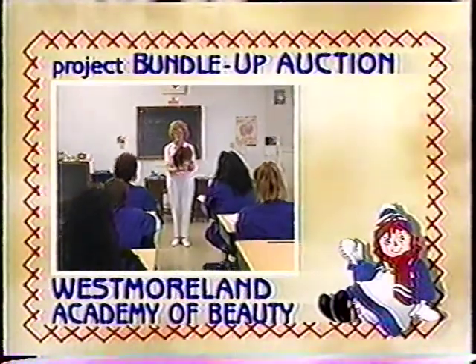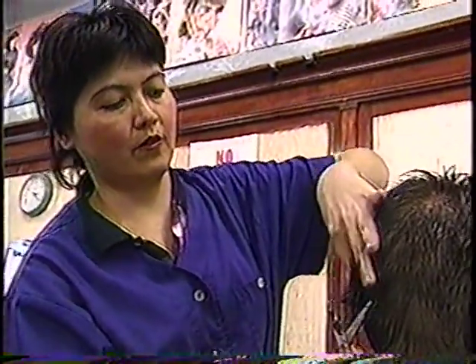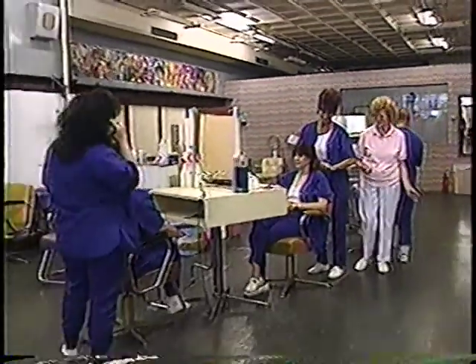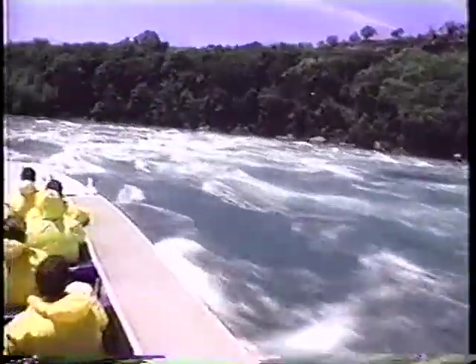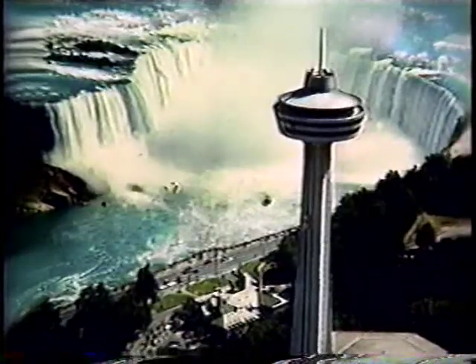Since 1984, the Westmoreland Academy of Beauty has been preparing students for careers in cosmetology. In just nine months, a high school graduate can become a licensed salon hairdresser. Course study includes haircutting and styling, permanent waving, facials and makeup, manicuring, and much more. WTAE-TV and the Salvation Army also welcome new sponsors from Niagara Falls: Whirlpool Jet, offering jet boat rides through the Niagara River Canyon rapids, King George III at Whirlpool Jet's Riverside Inn in historic Niagara-on-the-Lake, Niagara Helicopters, and the Skylon Tower with elegant revolving dining above Niagara Falls.